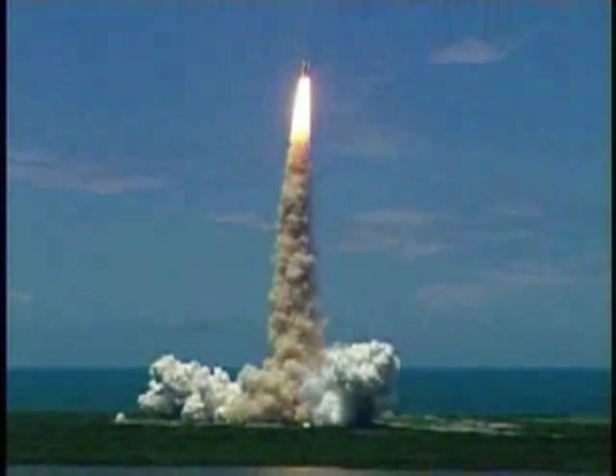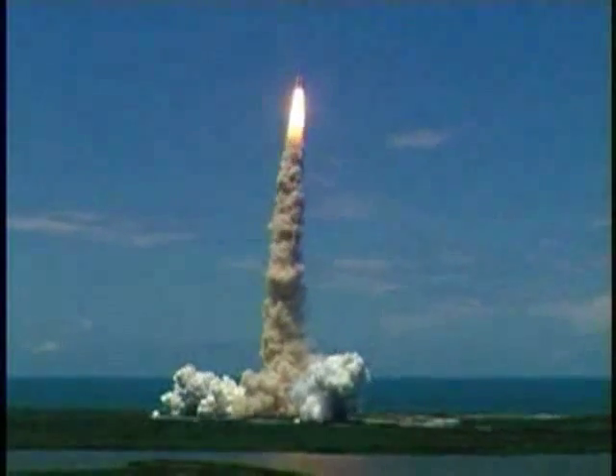Houston now controlling the flight of Discovery. The space shuttle begins the journey back into orbit. Discovery completes its roll — the shuttle now heads down, wings level for the eight and a half minute ride to orbit.